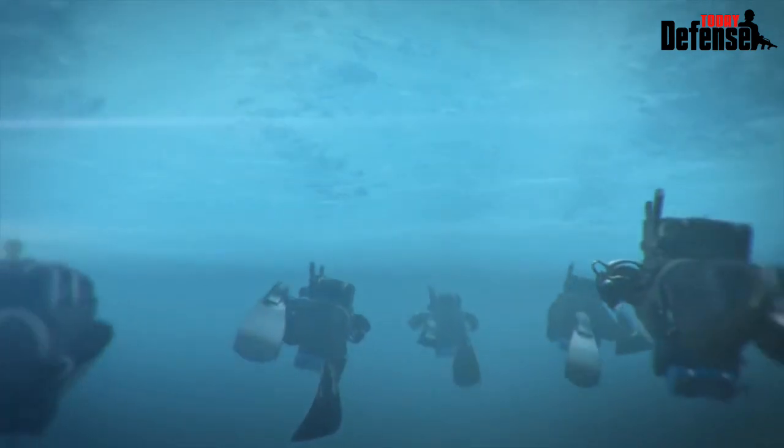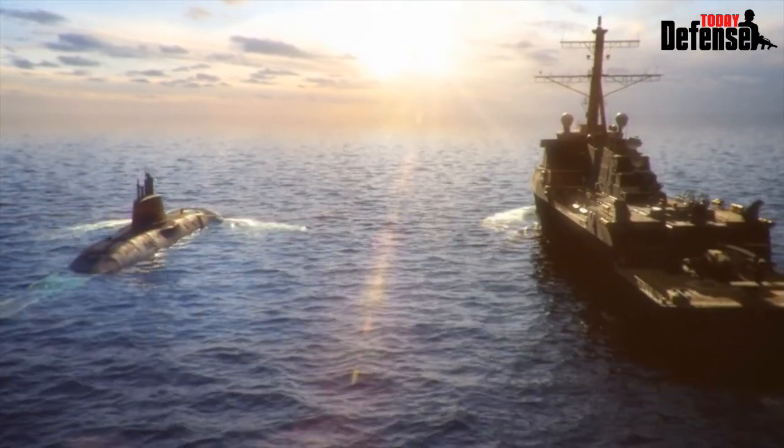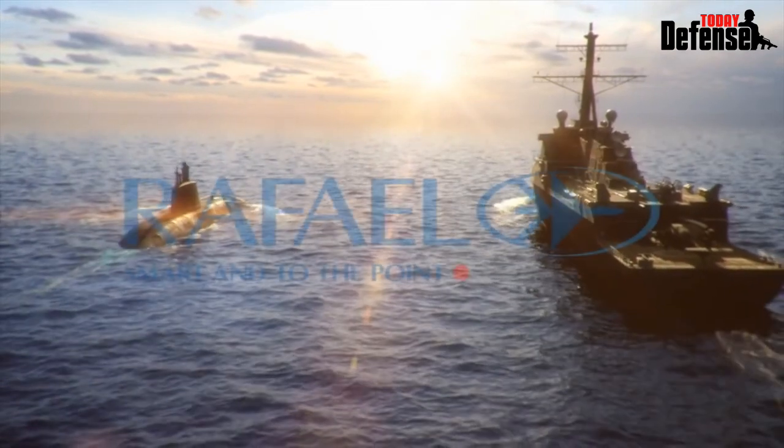Rafael underwater protection and communication systems keep your forces safe and connected.